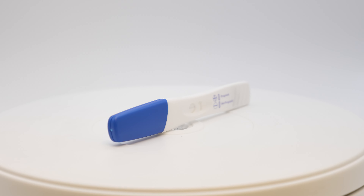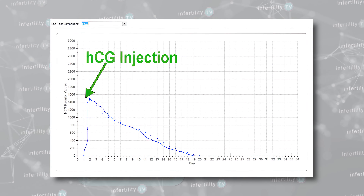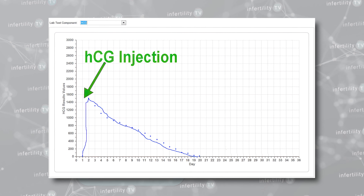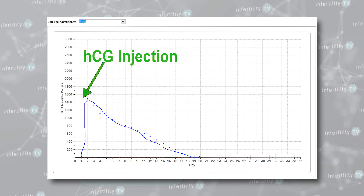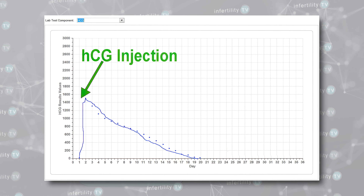Why is this important? A pregnancy test measures HCG in your blood or urine. If you have taken HCG as part of your trigger injections, the HCG can circulate in your blood for a few weeks. Over time the levels get lower, but there is often enough HCG left in your body to make a pregnancy test look positive even if you are not pregnant. The higher the dose of HCG used, the greater the chance of getting a false positive — but even low doses of HCG can fool you.